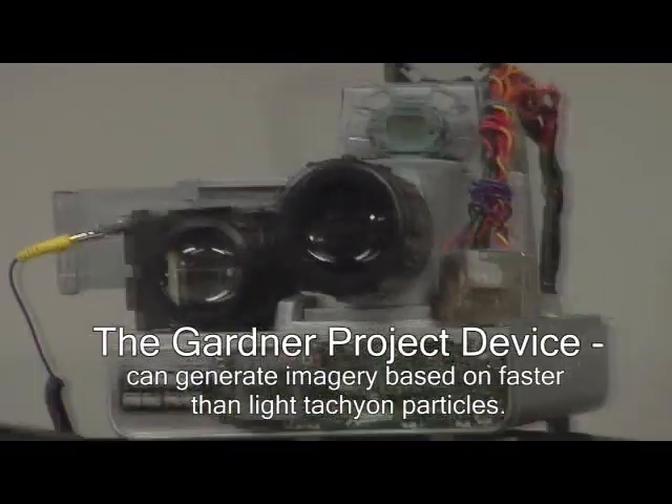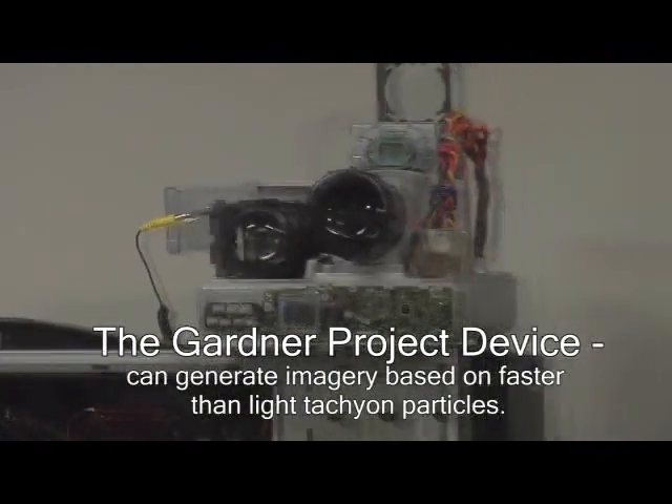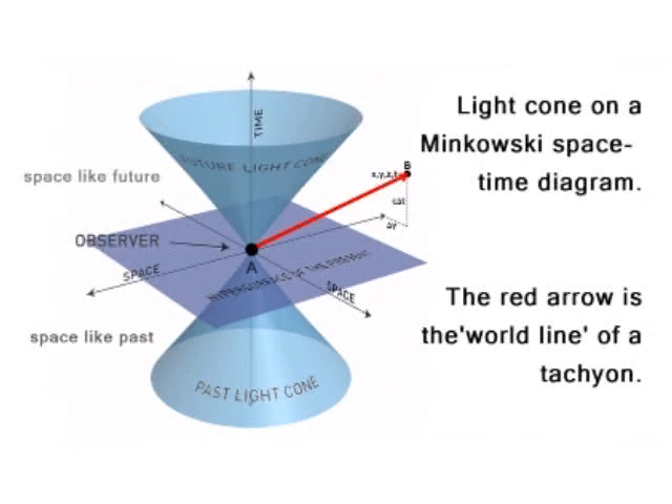Unlike an ordinary digital camera, which processes images based on visible light, our camera processes particles that move faster than light. And by being able to process particles that move faster than light, we're looking at an imagery process here that is showing us what we strongly suspect, in fact, could be called the future.